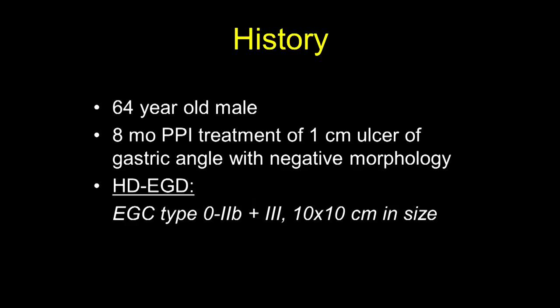This is a case of diagnosis of early gastric cancer. A 64-year-old male was treated for eight months with PPI therapy for a one-centimeter ulcer of the gastric angle, with negative morphology on biopsy performed five times. During high-magnification gastroscopy, early gastric cancer type 02B plus 3 was found, 10 centimeters in size.